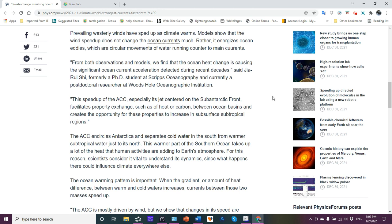From both observations and models, we find that ocean heat change is causing the significant ocean current acceleration detected during recent decades, said Jia Rui Shi, now a post-doctoral researcher at Woods Hole. The oceans have absorbed 93% of all greenhouse gas heat released by humans in the last 50 years — to the tune of 240 zettajoules down to 2,000 meters, of which about 68%, approximately 184 zettajoules, is in the upper 500 to 700 meters. All this heat alongside surrounding deeper cold water creates further gradients.